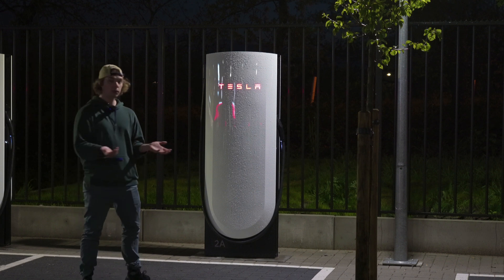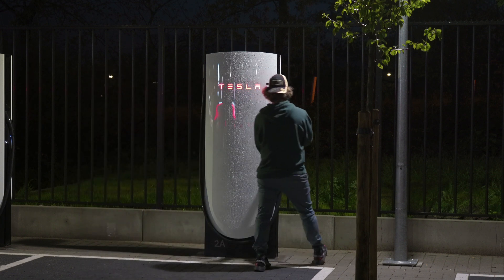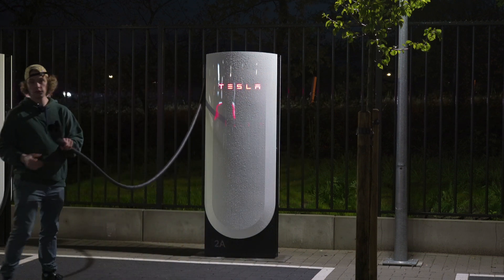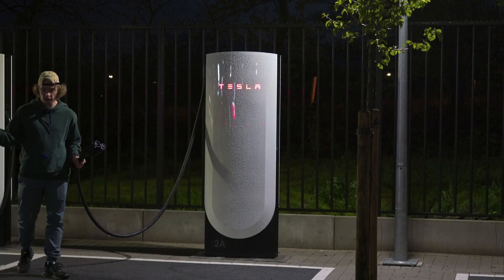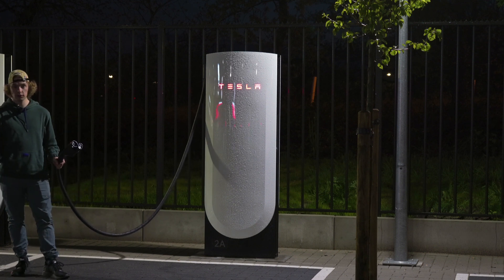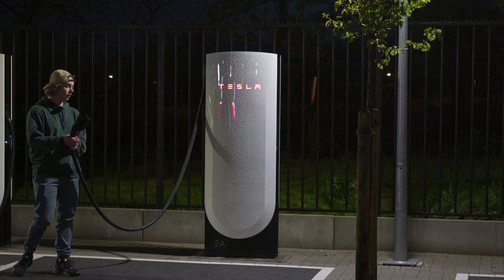The second improvement is the cable — it's much longer. It goes much further. You can probably charge any non-Tesla here. You just have to park correctly in the spot and you'll be able to reach.